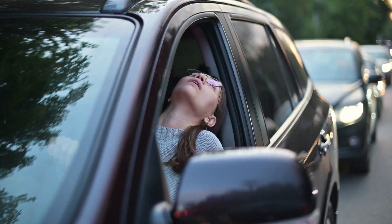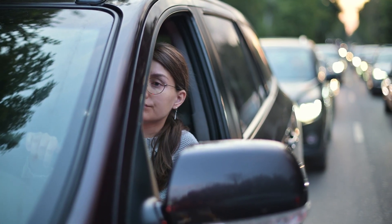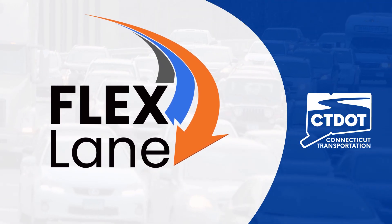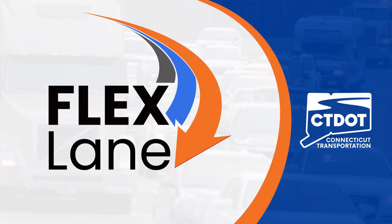If you're tired of getting stuck in traffic on I-84 in Danbury, we've got some good news for you. Introducing the Flex Lane, the latest innovative traffic solution that the Connecticut Department of Transportation is exploring to keep you safe and moving on I-84.